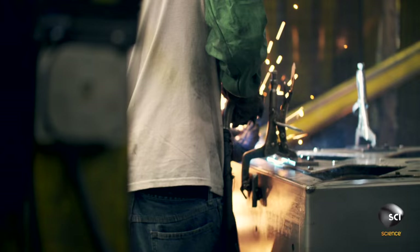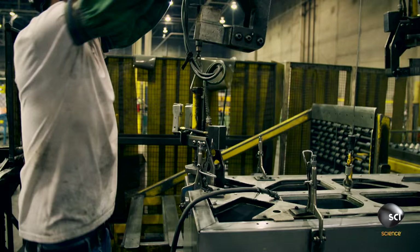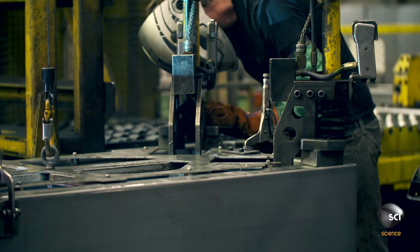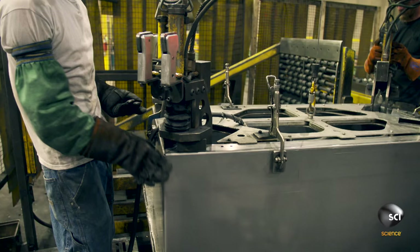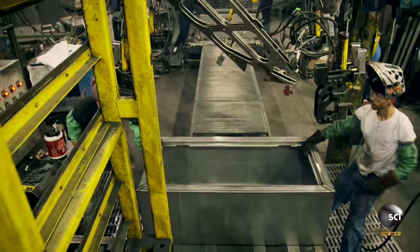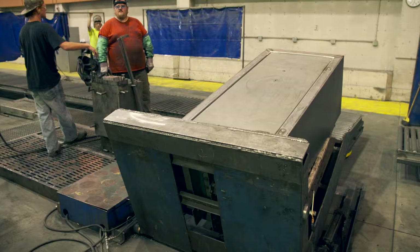Thomas then welds the corners tight. The only seam is on one side — you don't have a bunch of seams all over the place that can fail. This is going to be stronger than even having a weld on it, because it's still connected all in one piece. Workers grind off the excess metal from the welding, leaving a super-tough shell that's incredibly hard to break into.